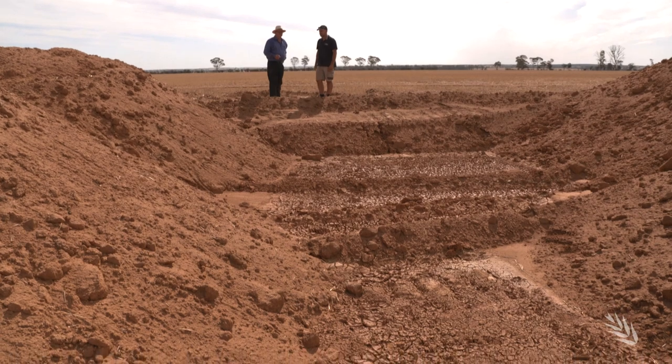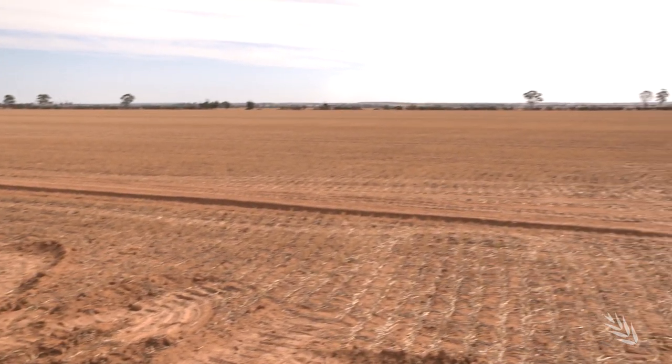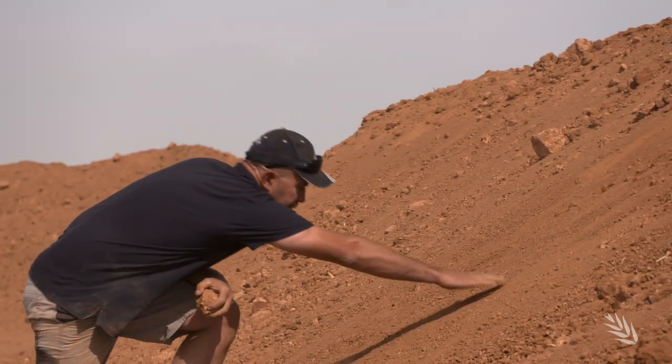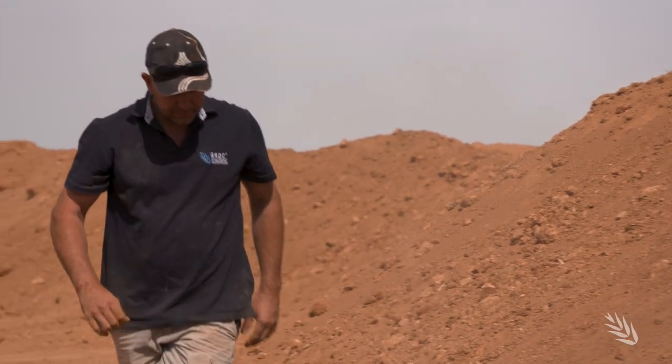Using yield maps, Nick chose four on-farm sites that were traditionally poor yielding over ten years, exhibited extremely high pH soils, and included sub layers that inhibited crop growth. Soil samples sent to Perth to test for neutralizing value confirmed the potential for agricultural lime extraction.